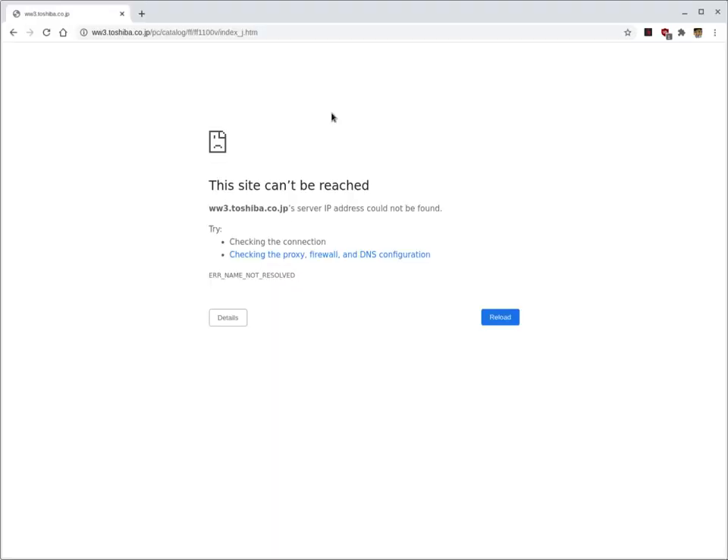That specs page you just saw earlier and its accompanying specs page are gone now — because Toshiba's domain just takes you to a not-found page. They've since bowed out of the computer market, probably because their computer division turned to crap. I've said it before and I'll say it again: everything on the internet is temporary, whether it be information or people.